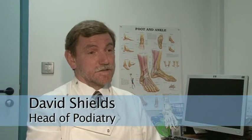Our project was about making the facilities for podiatry, for both staff and patients, to a standard that would meet the Care Quality Commission's needs.